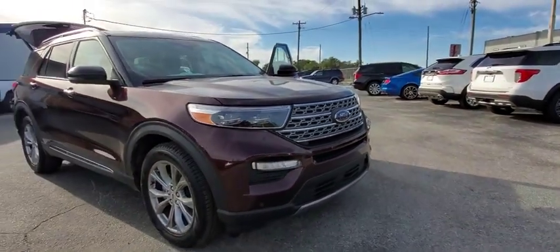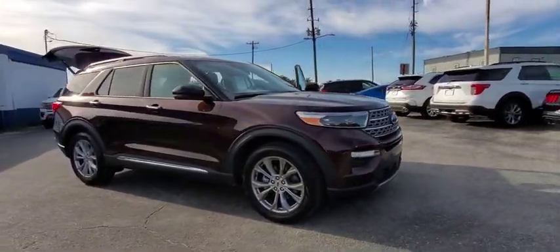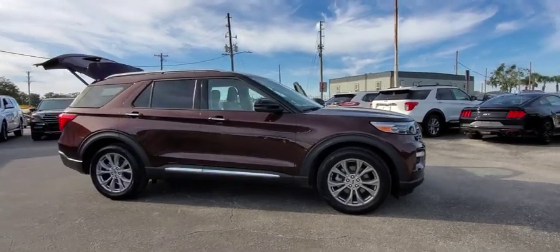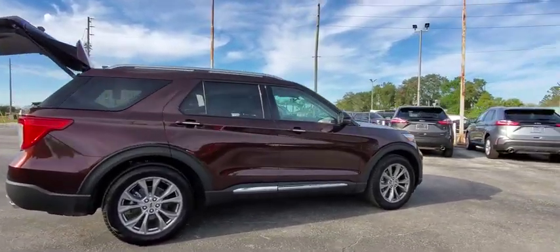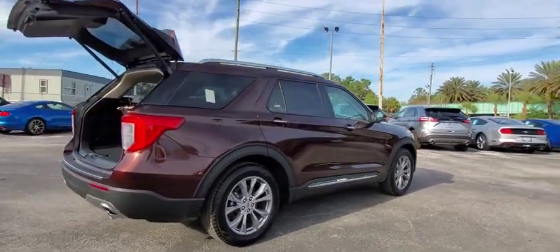We are pleased to show you the 2020 Ford Explorer. You've got a lot of capabilities to call on in a Ford Explorer. Don't underestimate your choices. This vehicle has less than 100 miles.